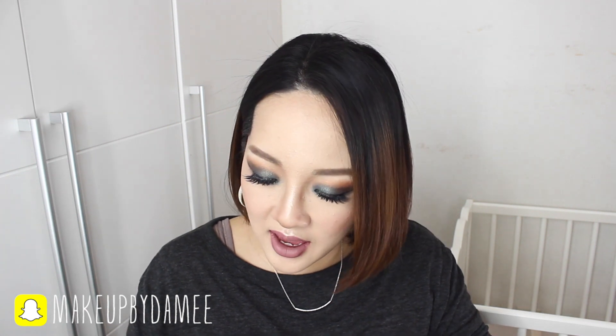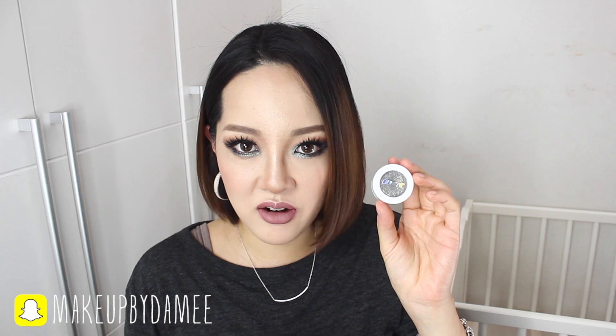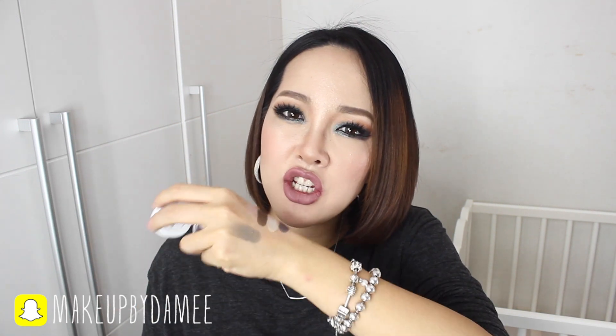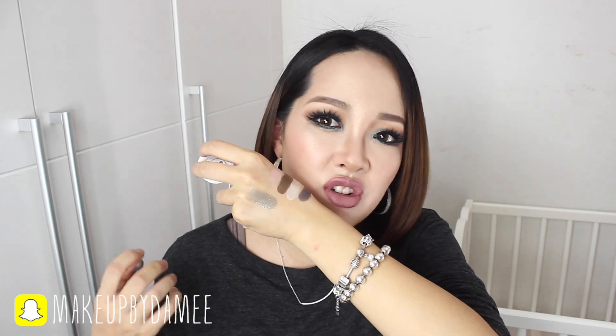And then this one is That Girl, and it's a metallic finish. It's like a khaki-ish eyeshadow with silver shimmers, almost like glitters. And this is just beautiful, gorgeous. Colourpop Cosmetics — what do you use in your eyeshadow? The pigmentation is just crazy insane.